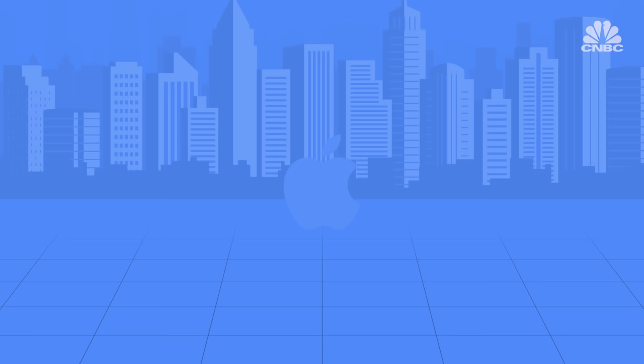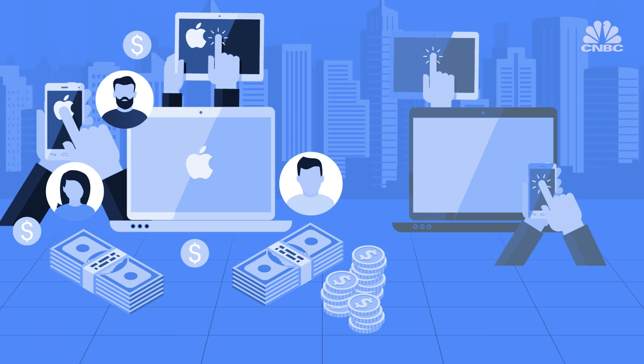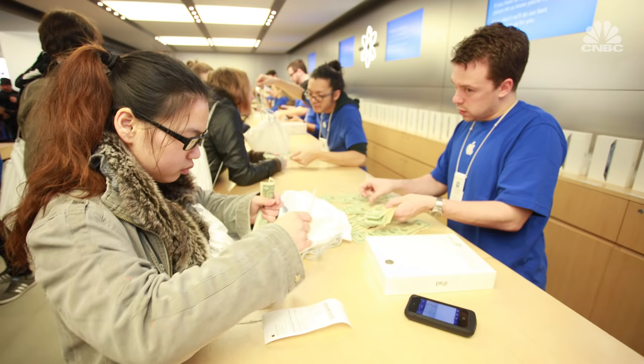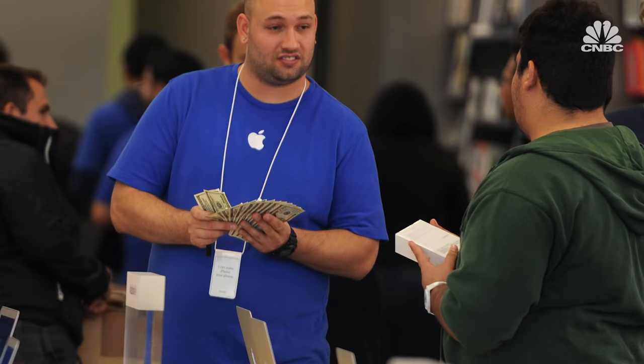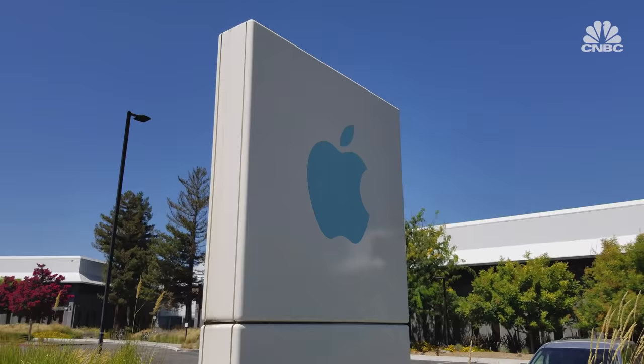So what makes these products so pricey? Some say it boils down to no other reason than the fact that Apple can convince us to pay the hefty price. There's even an official term for this phenomenon — it's called the Apple tax, which describes the extra money customers are willing to pay for an Apple product over a competitor product with similar features. And often, it's attributed to the so-called cool factor associated with Apple. It's those premium prices that helped catapult Apple into becoming one of the world's most valuable companies, and at the start of 2019, it announced it was holding a whopping $245 billion in cash reserves.